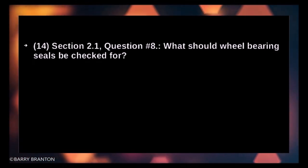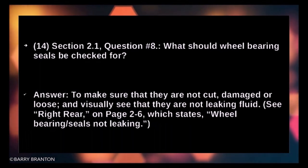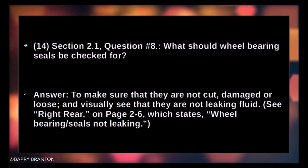What should wheel bearing seals be checked for? To make sure that they are not cut, damaged, or loose, and to visually verify that they are not leaking fluid.